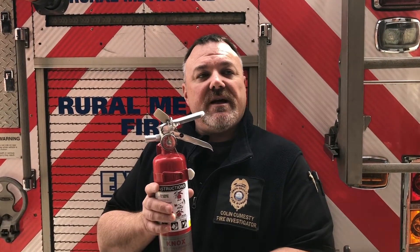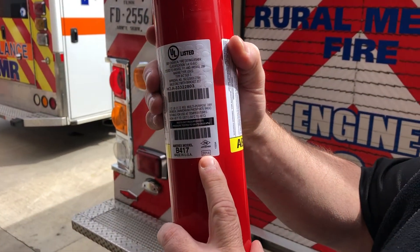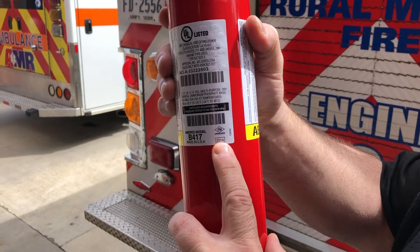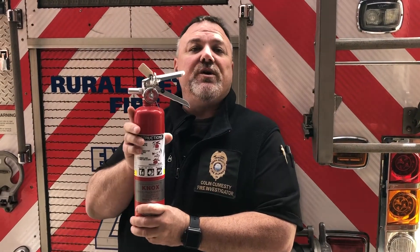These devices are good for 12 years from the date they were manufactured. Each device is a little different in where the date is located. On this particular model, the date is on the back of the data plate, showing it was manufactured in 2014. So from 2014, plus 12 years to 2026, this device is designed to operate as it was initially tested.